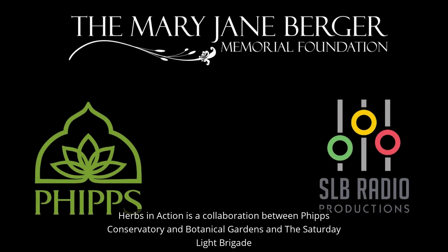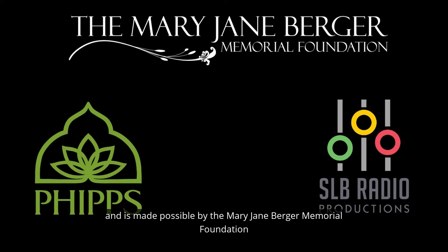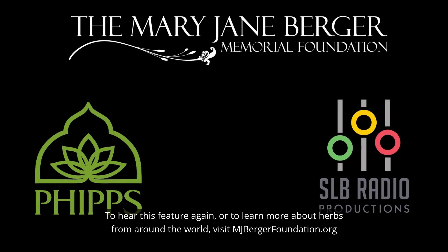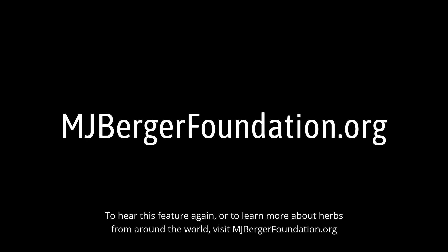Herbs in Action is a collaboration between Phipps Conservatory and Botanical Gardens and the Saturday Light Brigade, made possible by the Mary Jane Berger Memorial Foundation, dedicated to educating the community about the many benefits and uses of herbs. To hear this feature again or to learn more about herbs from around the world, visit mjbergerfoundation.org.